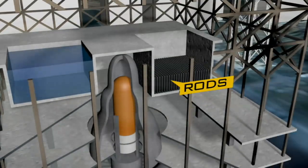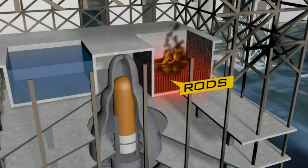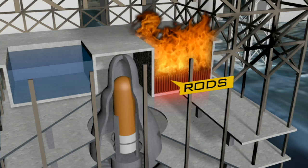Exposed to the air, the fuel rods will get dangerously hot. If engineers can't cover the rods with water soon, the worst case scenario is that they catch fire and burn.